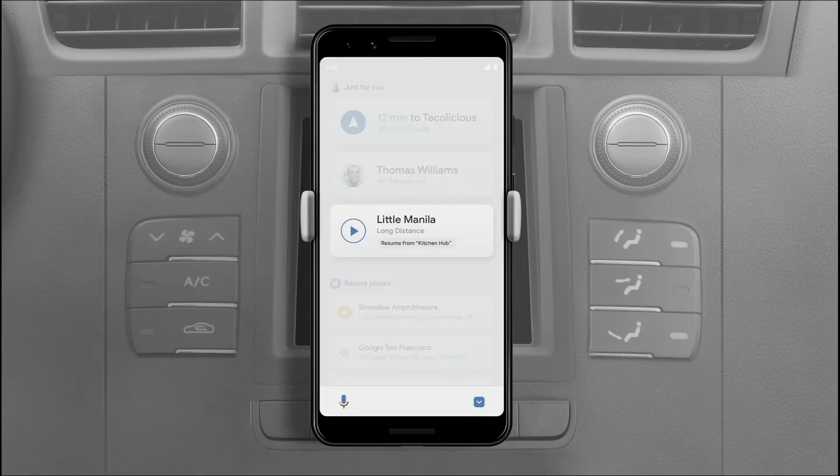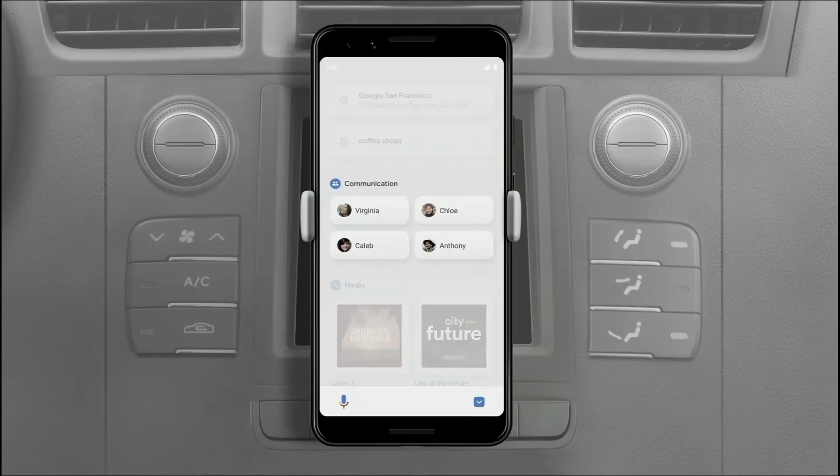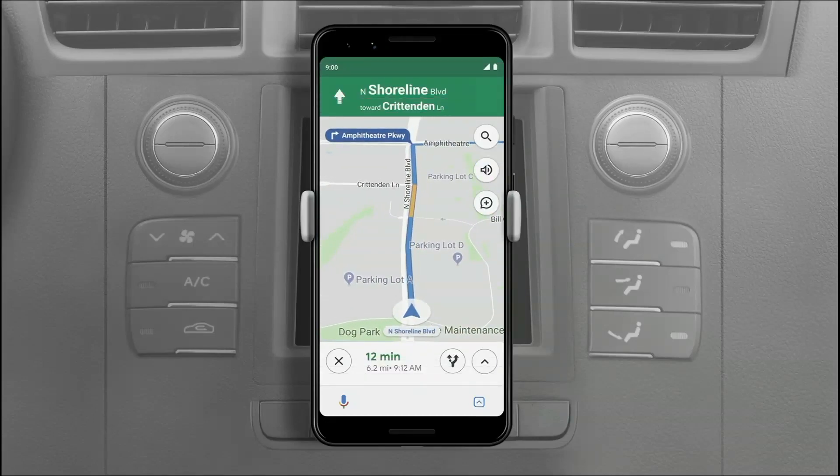It also highlights top contacts, making it easy to call them or message them, and gives recommendations for other things to listen to. Once you're navigating, phone calls and music appear in a low profile way, so you can get things done without leaving your navigation screen.